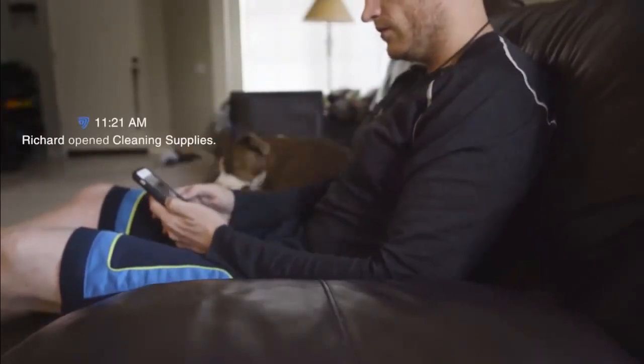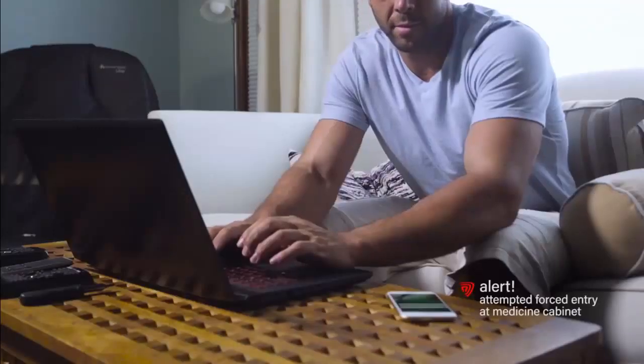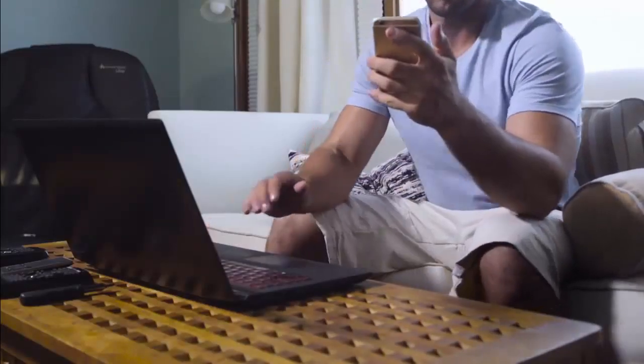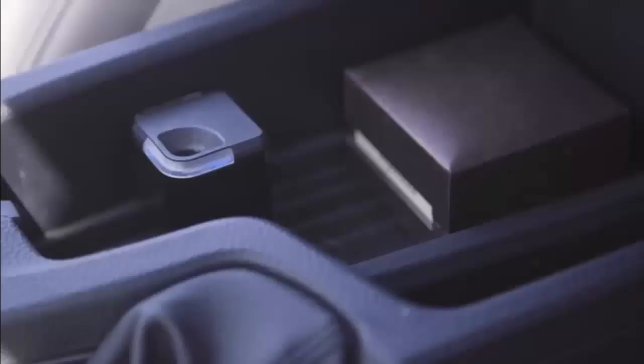Smart Cube is made from durable materials and will immediately alert you if your stuff is tampered with, so you know everything is safe. It's small and simple to install — mount it to any flat surface and turn your cabinets, drawers, and containers into Smart Safes.